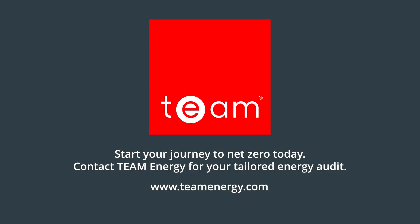Start your journey to net zero today. Contact Team Energy for your tailored energy audit.